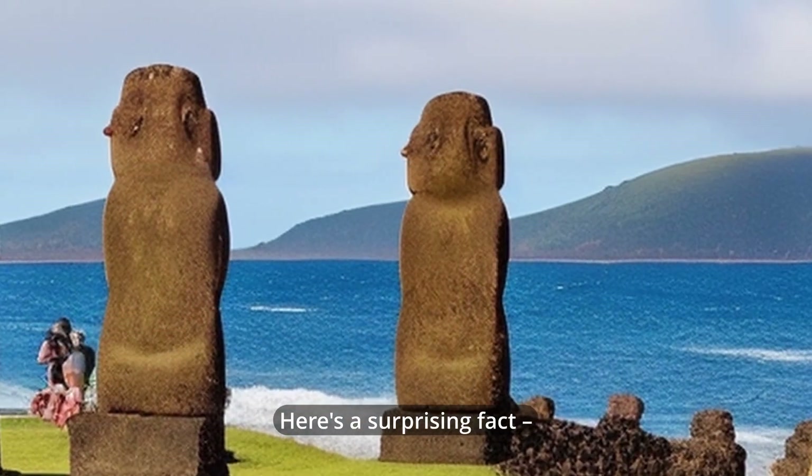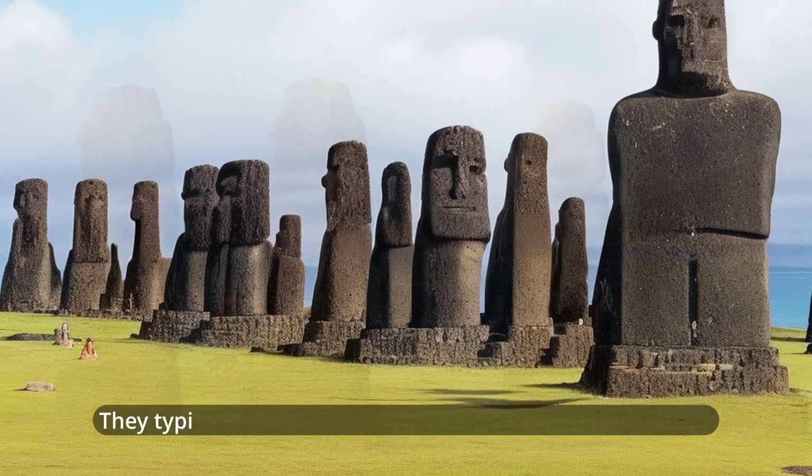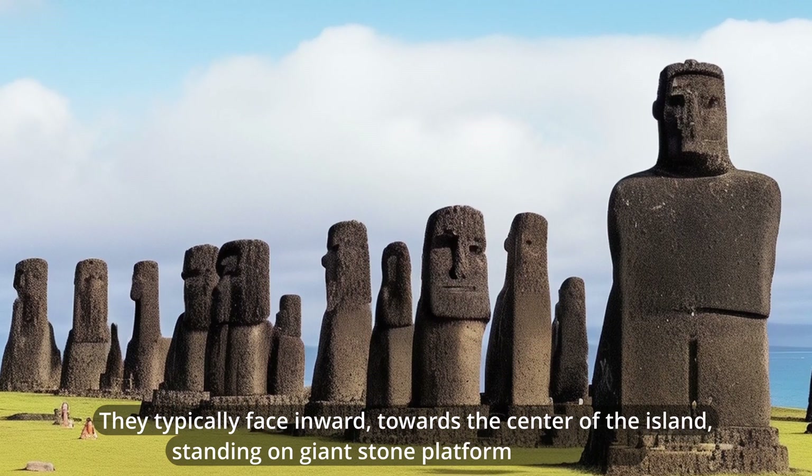Here's a surprising fact — most Moai don't actually face the ocean, as many pictures show. They typically face inward, towards the center of the island, standing on giant stone platforms called Ahu.